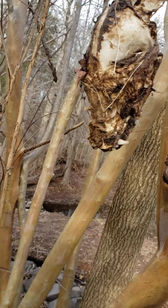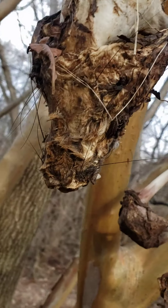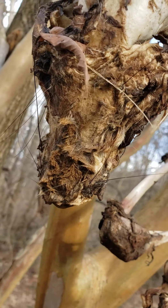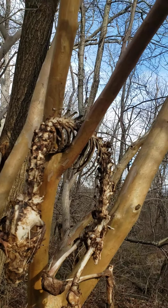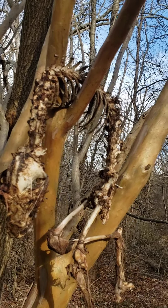Its skull would actually fit perfectly in my hand. But based on the fur, I would say definitely a fox, because that's red fur right there. It's got nice clean teeth. The mystery is how did it get here.